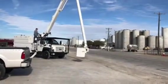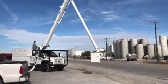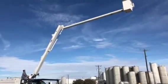Bringing the bucket all the way down for the double over center function, where you can bring the bucket all the way to the ground. That's unique to forestry trucks — the bucket can go all the way to the ground, all the way around the truck.